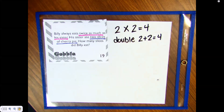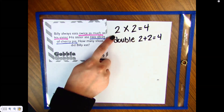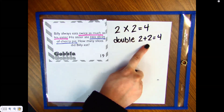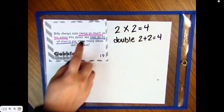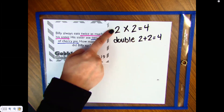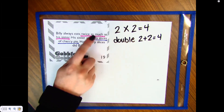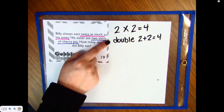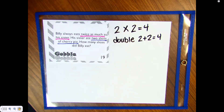This is probably one of the only problems where you get four whether you do two times two or two plus two. But the important takeaway from this word problem is that twice as much means we're going to do two times or we're going to double. When we read math problems, we have to look for those key words or we might miss them.